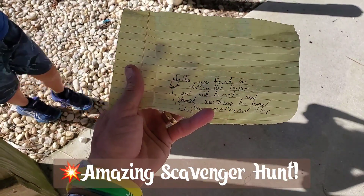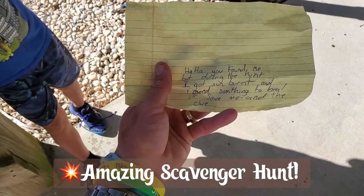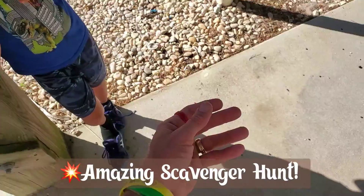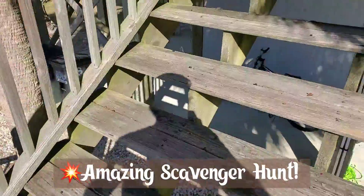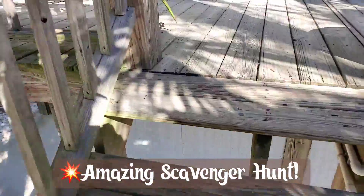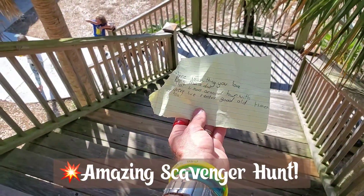Ha ha, you found me! All right — let me go back inside, hold on. See, they have to learn by trial and error. When I did my first scavenger hunt when I was very young, I remember I put the wrong clues in the wrong places and had to go back and change them. It's so cool. All right, take two.